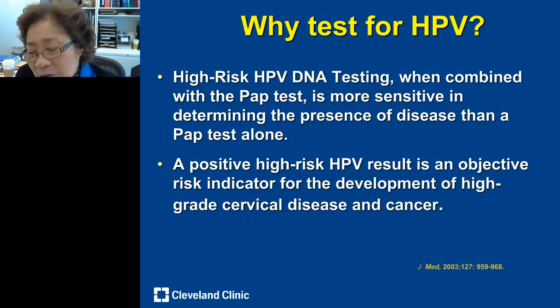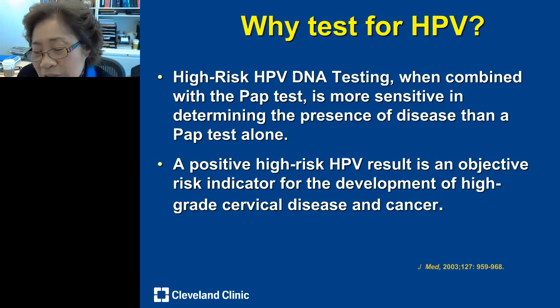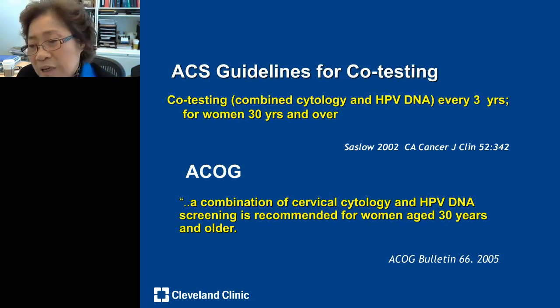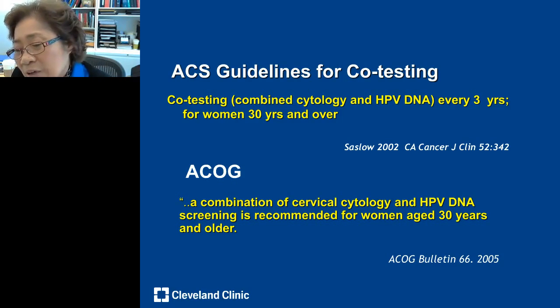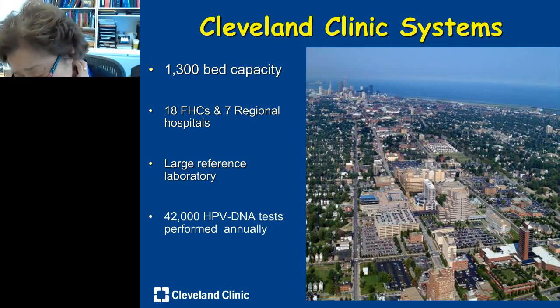A positive high-risk HPV is the most important risk indicator for development of high-grade disease, since HPV has been shown to cause cervical cancer. Those of us working in clinical labs should feel responsible — this is a test we can offer to patients. The American Cancer Society and American Society of OB-GYN both recommended co-testing as better than pap or HPV separately, encouraging large hospital institutes to start offering it. Cleveland Clinic started in 2004.